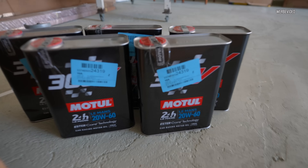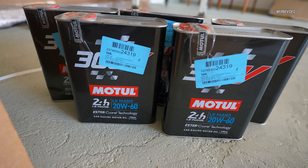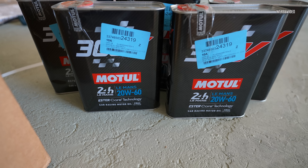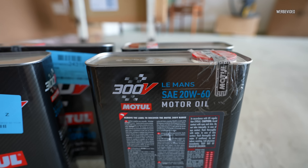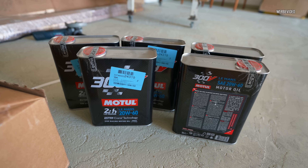And last but not least, we have here for the next oil change the good Motul 20W60. This one is called Le Mans now — I believe it used to be called Competition. Also still in V grade. The good drop. That'll go in once I've completed the first 500 kilometers.